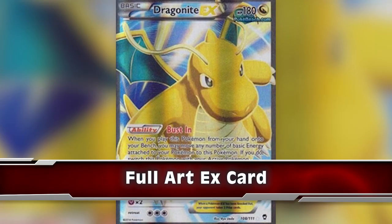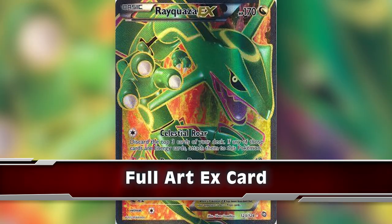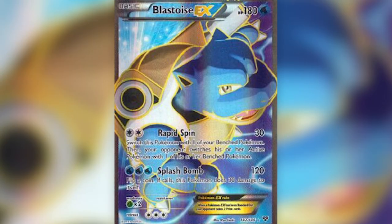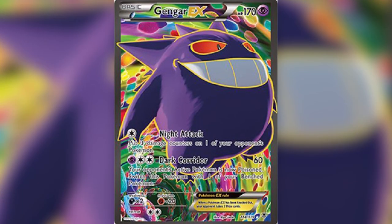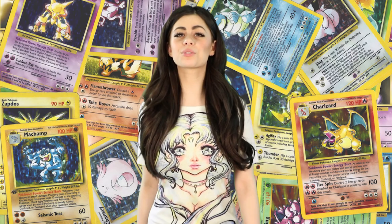Next up at number 2, we have Full Art X cards. The Full Art X cards are artwork variants of traditional Pokemon trading cards. The cards have unusual effects and new attacks which make these cards rare collector's items. The first set of cards were black and white, while the most recent ones have full colored graphics.